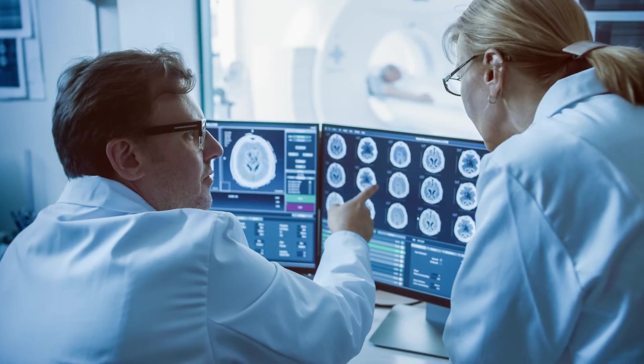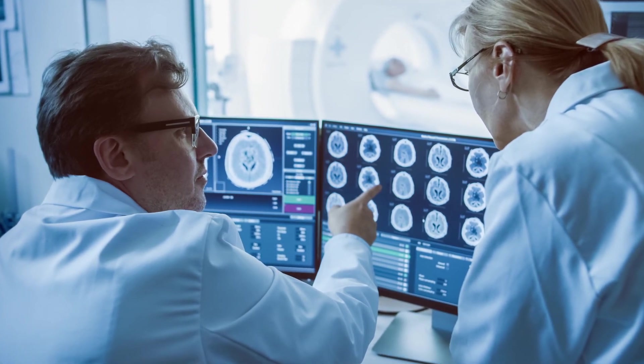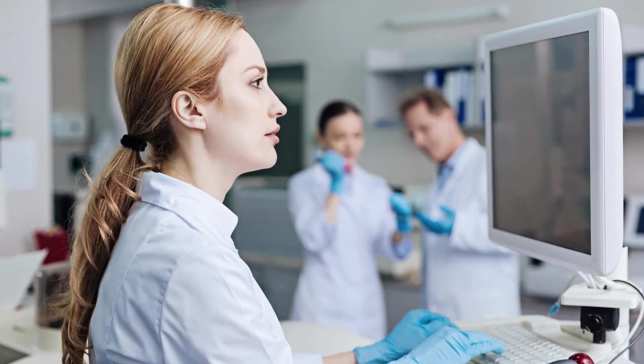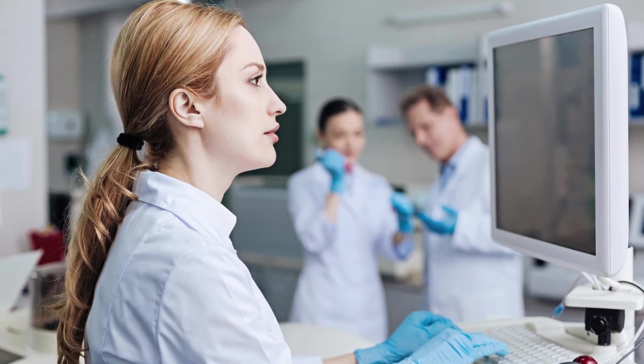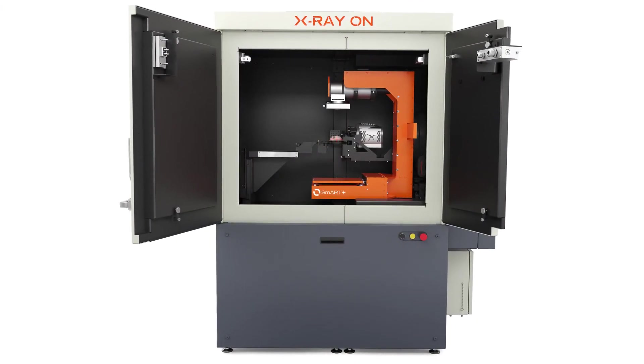Whether you're a biologist, physicist, or physician, the all-new SMART system offers an elegant interface and customizable control that simplifies the imaging, planning, and treatment processes for users of all backgrounds.